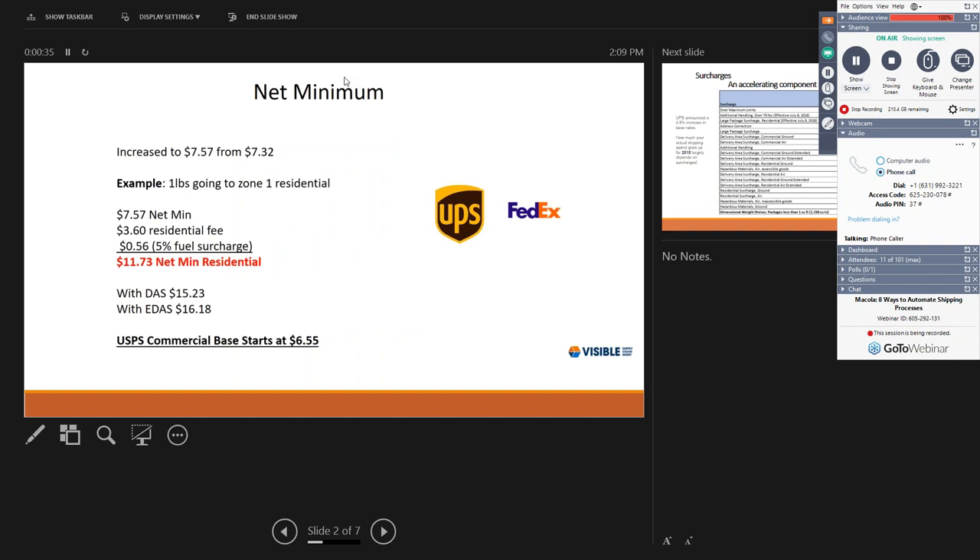In 2018, everyone's rates have increased. UPS and FedEx have gone up from $7.32 on their net minimum to $7.57. A real-world example: a one-pound item going to zone one residential — the net minimum is $7.57, but surcharges are often overlooked. There's a residential fee of $3.60 and a fuel surcharge of five percent, which was $0.56, bringing the actual spend for that shipment to $11.73, not the initial $7.57.